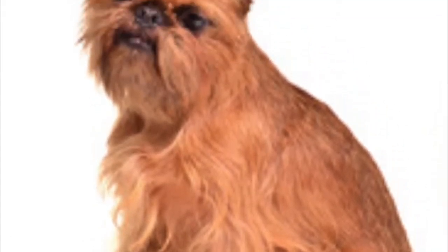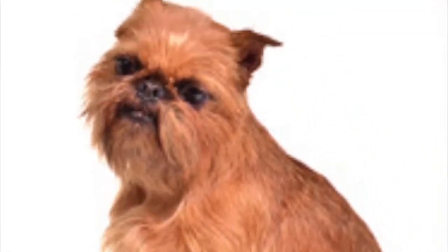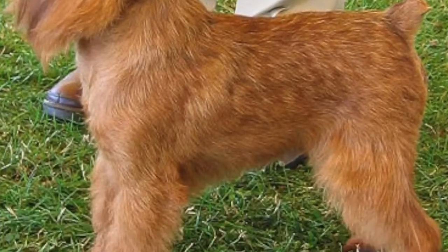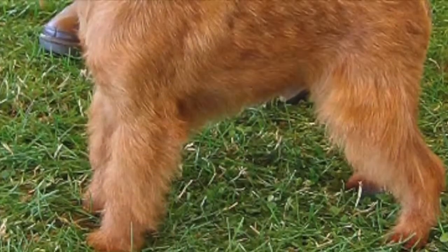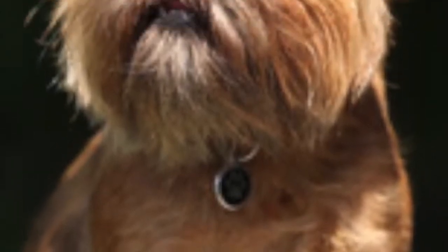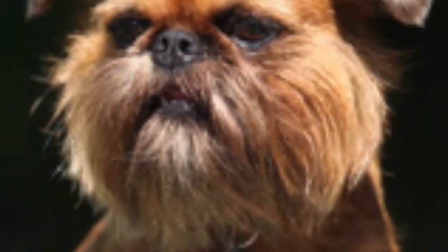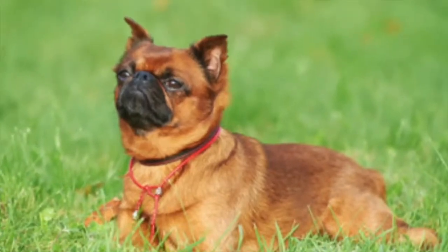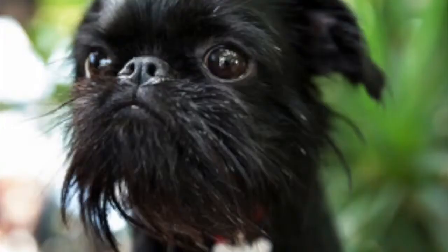The Brussels Griffon is a toy breed originally bred in Brussels, Belgium, that weighs on average 5 to 15 pounds and stands on average 6 to 10 inches tall at the shoulders, with an average lifespan of 12 to 15 years. The Brussels is a hearty little dog that is big on personality and adaptable to many lifestyles.